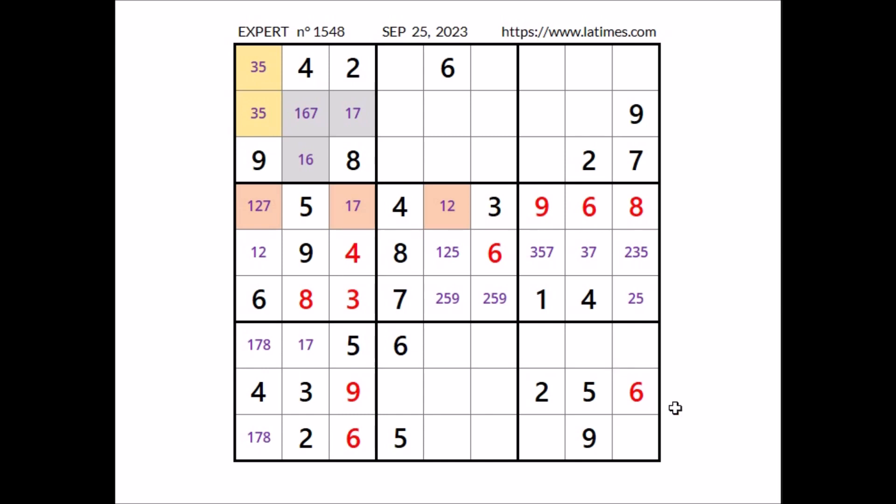Take a look at this row — 3 numbers are missing. In these 3 places have to go the numbers 1, 7 and 8. We have 7 and 8 in these 2 places of this column, so in this place has to be number 1. We have 1 here. In these 2 remaining places, 7 and 8 are the options — we have a matching pair in this sector.